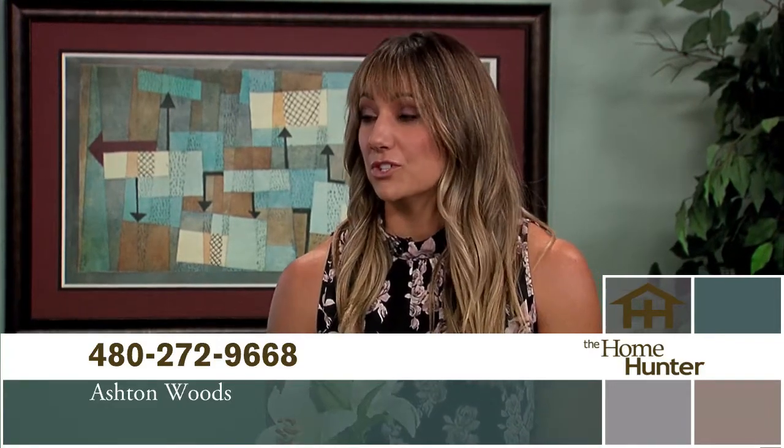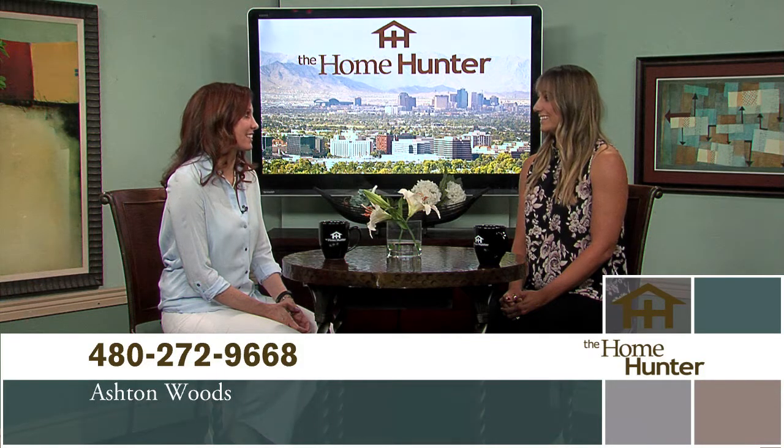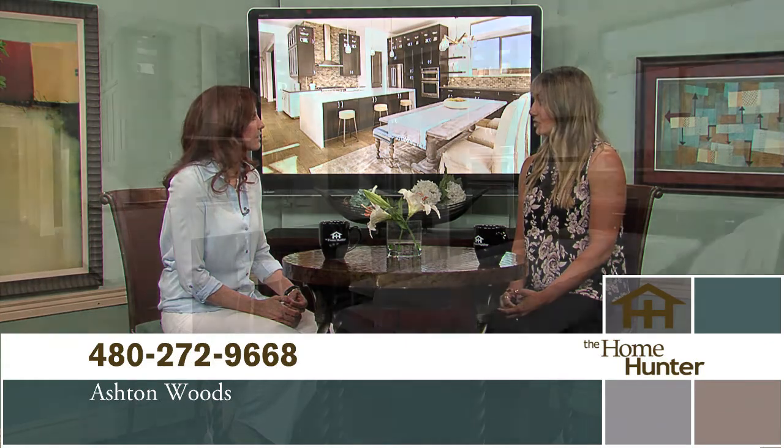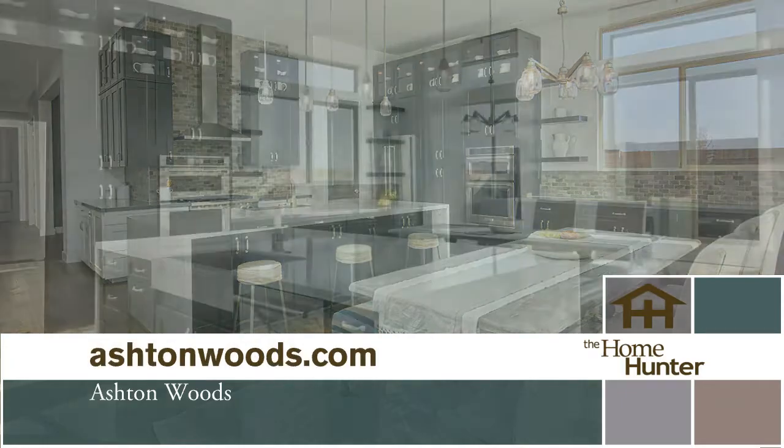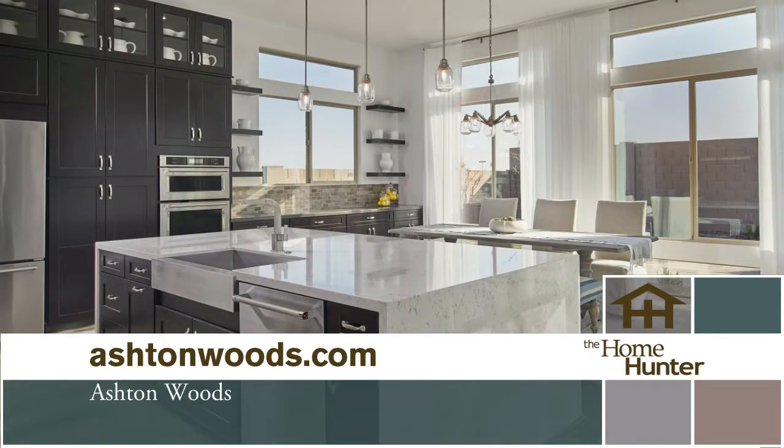I'd like to welcome Jacqueline Yarder with Ashton Woods Homes. They have a brand new community called Greystone, located on Pecos just east of Greenfield in Gilbert. It's an amazing community with 38 home sites, so it's very private and gated. They feature oversized lots, which is really hard to find in the Gilbert area. It's located near Santan Village — a quick bike ride to shopping and eating — and also close to Discovery Park, right off the 202.